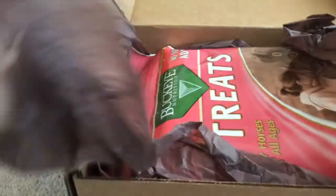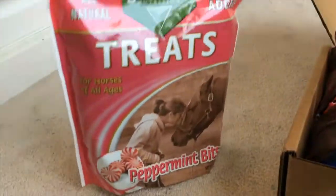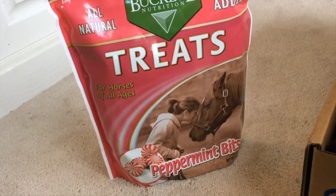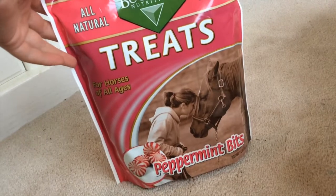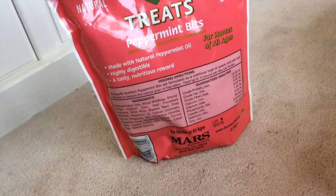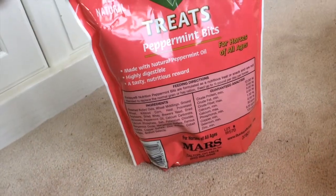Let's get into it! First there's peppermint treats — all natural, no sugar added. That's good. This is what they look like.